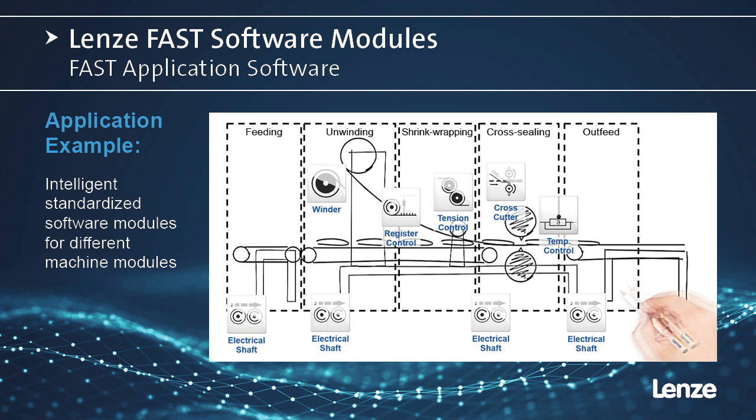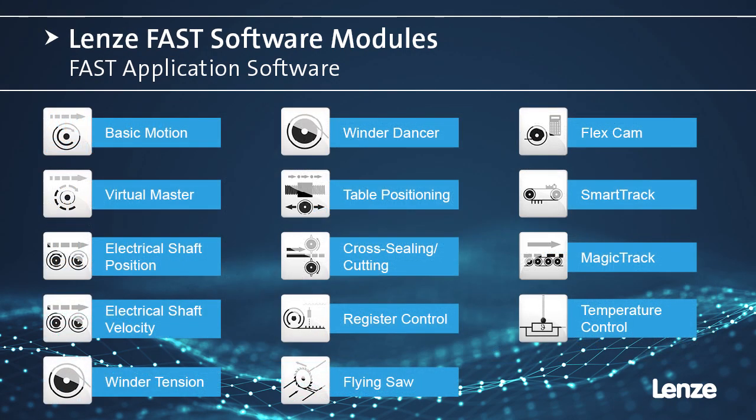When you program a machine using modular code like this, not only is it simpler to commission, but it also becomes easier to follow and troubleshoot. This is a selection of some of the machine modules available in the toolbox: camming, electrical gearing, table positioning, and smart conveying. These are machine functions that you see repeated time after time in automation, so it makes sense to have a pre-made, easy-to-use solution that you can call up whenever needed.